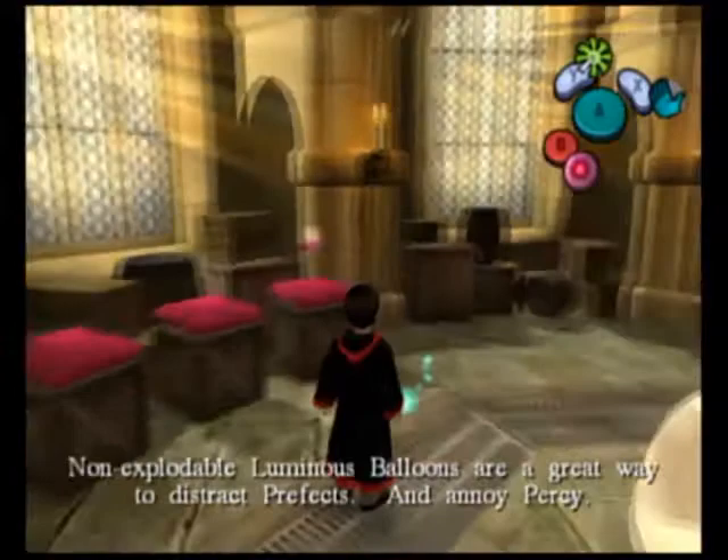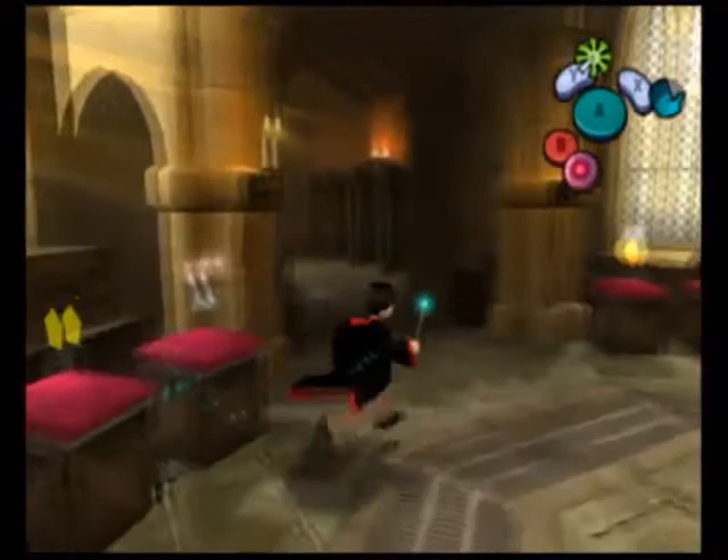I do believe this second bag appears only at end game after you defeat the Basilisk. Stink pellets are a great way to stop Prefects catching you. If you wanted to spend time beating the minigames to get wizard cards, it would be ideal to get the bag here for that purpose. Non-explodable luminous balloons are a great way to distract Prefects and annoy Percy. We also got some more cards that appeared right here.